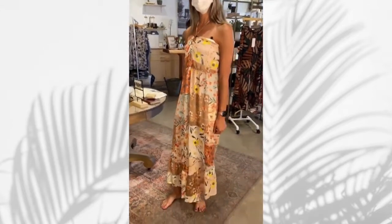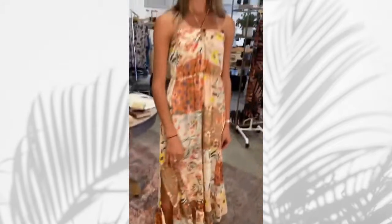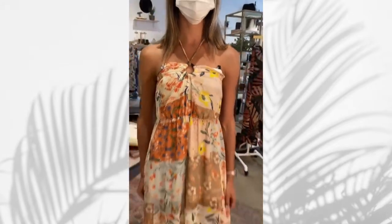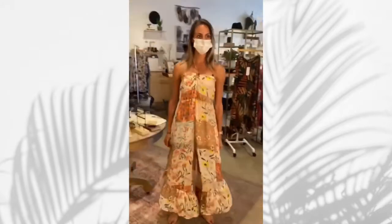Here we are with another look. This time we've thrown her in a patchwork jumpsuit with a slit, and a cool top tied around the neck. This is another good soft, flowy look for a more rectangular shape.